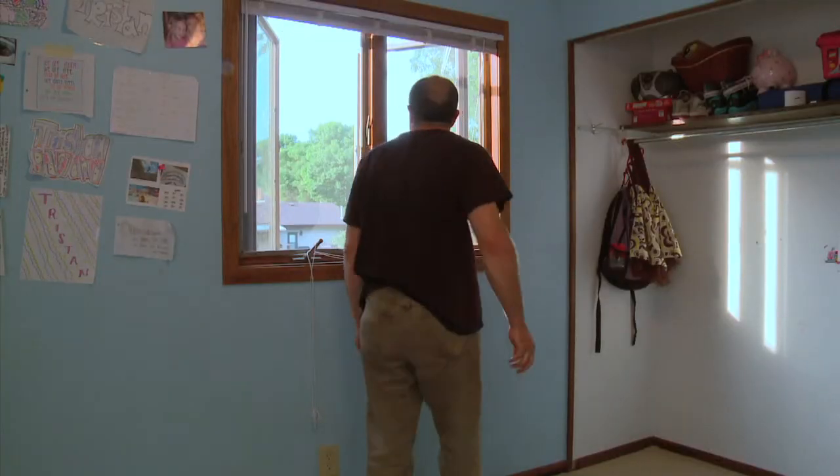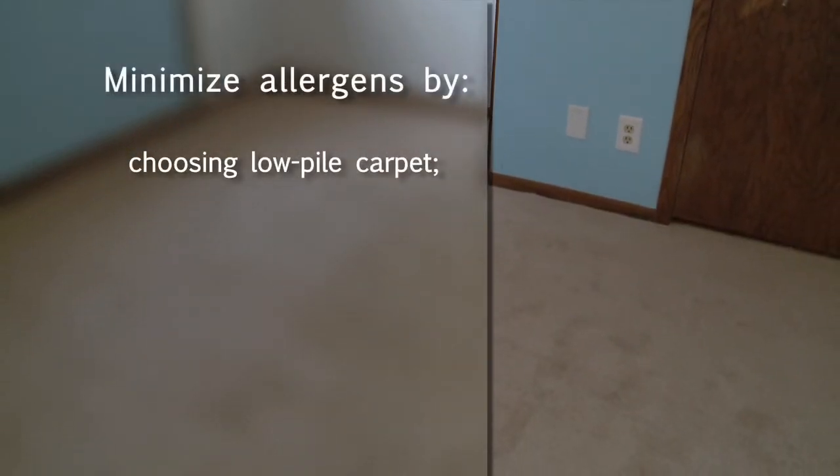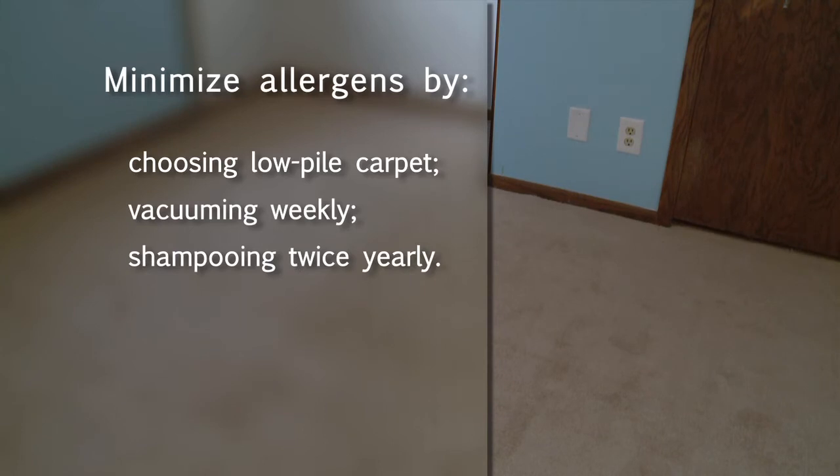If you already have carpet, or plan to install new carpet, you can help minimize allergens by choosing low-pile carpet, vacuuming at least once a week, and shampooing at least twice every year. Taking steps to reduce the allergen load in your carpet can go a long way in helping you manage allergy symptoms.